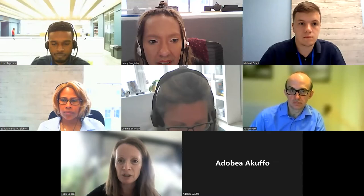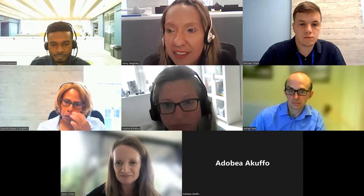Firstly there's Jenny. Hello everyone, I'm Jenny McGinley. I'm the training manager at the college and hopefully I'll get to know you as you go through your training.